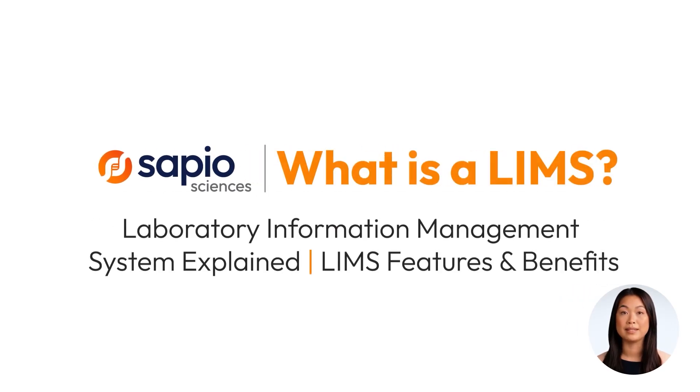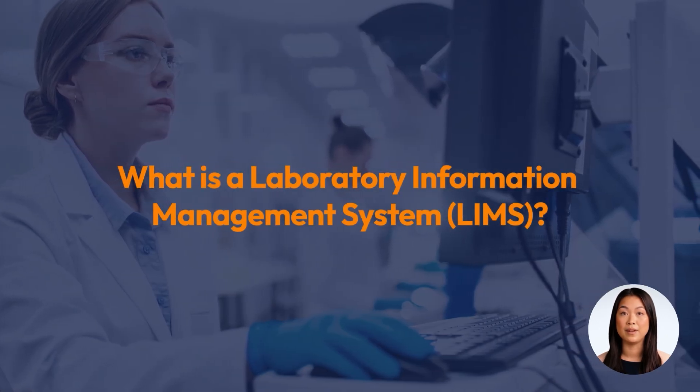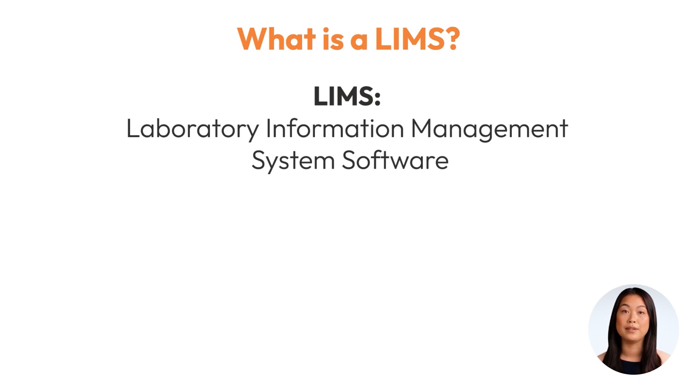A Laboratory Information Management System, or LIMS, isn't just a tool for managing laboratory samples. It's a comprehensive, cloud-based, or on-premise software solution that revolutionizes laboratories' operations.